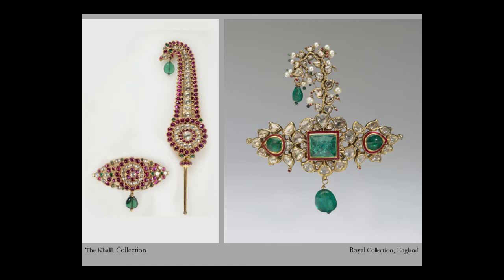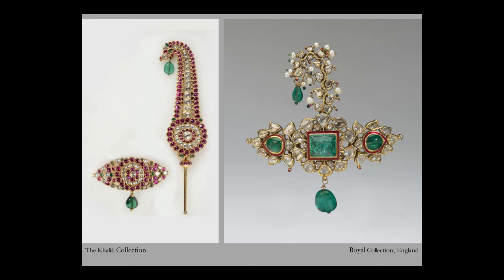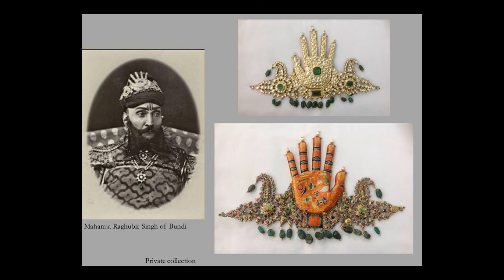Another example of turban ornaments: the one on the left, from the Khalili collection, is from Mysore in South India, set with rubies and diamonds. The Sarpech on the right is set with emeralds, diamonds and pearls and again beautifully enameled — in fact, it is now in the British royal collection, a gift to Albert Edward, the Prince of Wales, by the Maharaja of Udaipur during his visit to India in 1875.